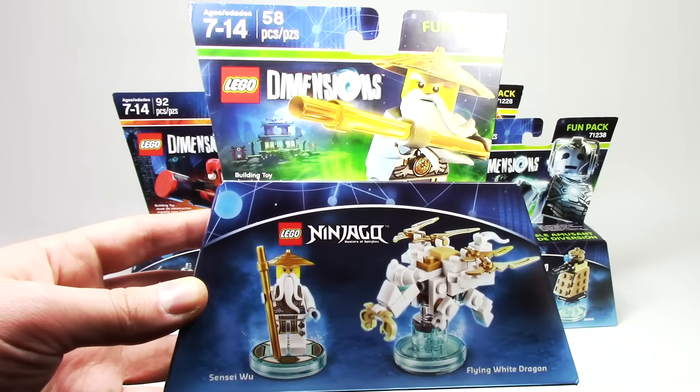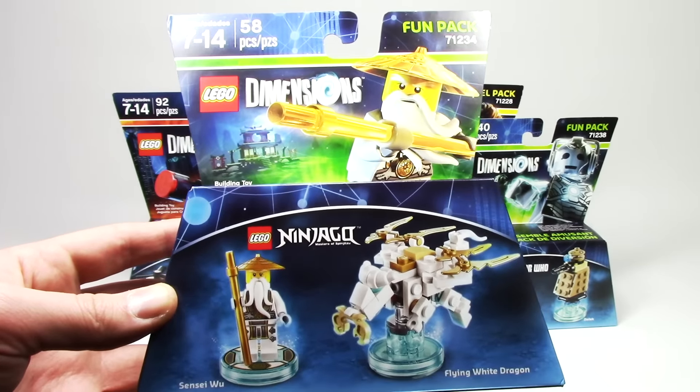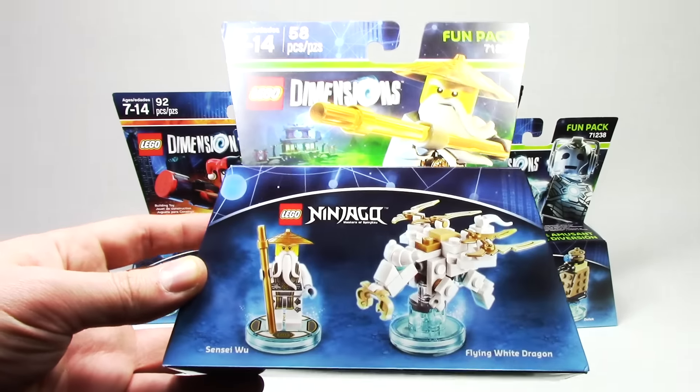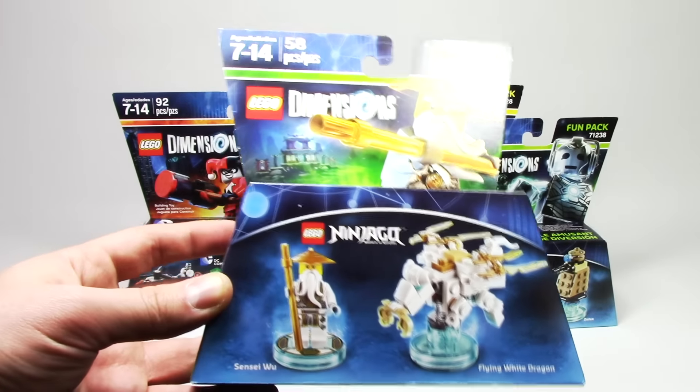And last but certainly not least we have Sensei Wu from Ninjago. I know a lot of you guys have been really looking forward to this one. He has all the powers of Ninjago characters but a few more, so he's a really valuable character in the game.